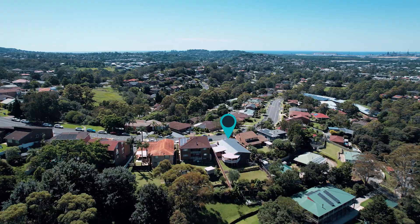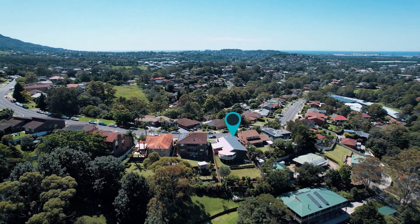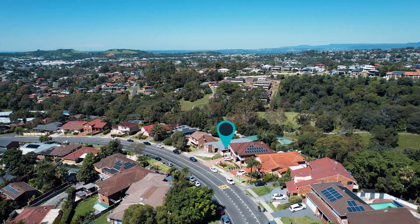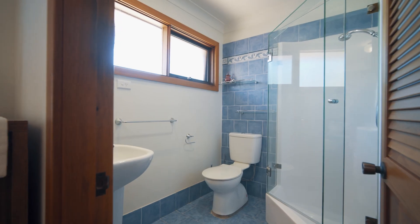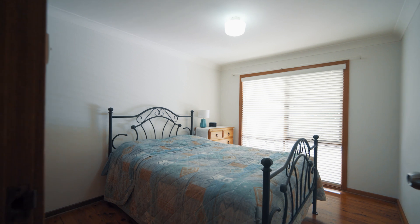Unanderra is just moments away so you can enjoy the popular restaurants, cafes, and West Illawarra. Plus, living here will have you located literally footsteps from both the Unanderra Public School and the Illawarra Christian School.